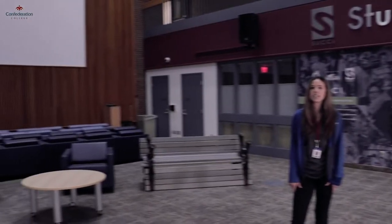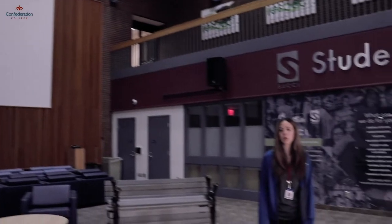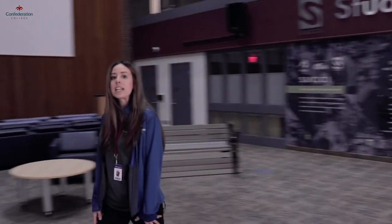We often host events such as career fairs, trivia nights, karaoke nights, and even movie nights on our theatre-sized screen. SUKI is responsible for your health plan and bus pass. However, they also do things like campus recreation, events, and sports clubs.